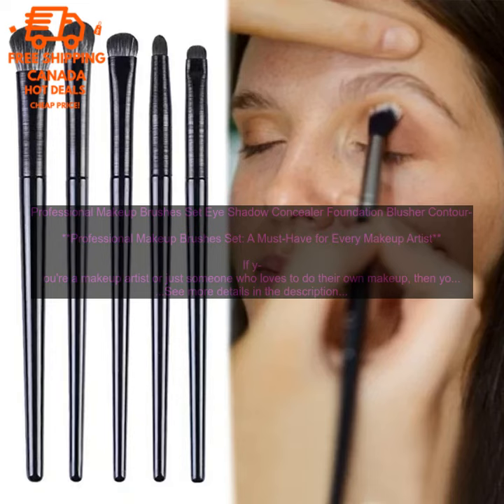The brushes are made with soft, synthetic bristles that are gentle on your skin. They are also cruelty-free and vegan-friendly. The brushes are easy to clean and maintain — simply wash them with a mild soap and water and let them air dry.